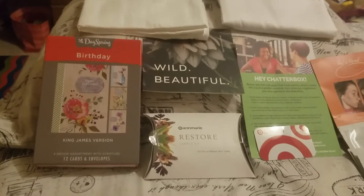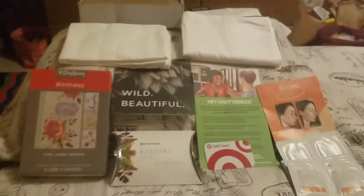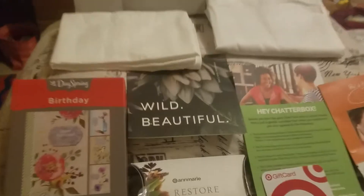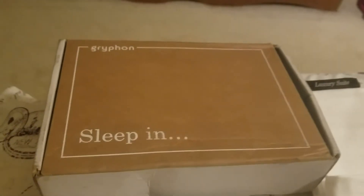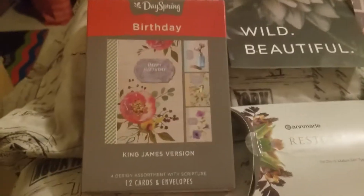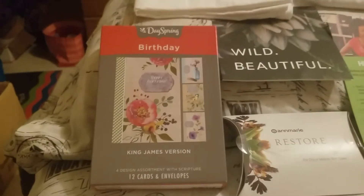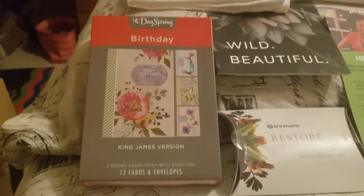Today was a good mail day for me. As you can see here, I got quite a few free things in the mail. Here I have three pillowcases from a company called Gryphon Home, and I got three pillowcases from them for a dollar. It's called their pillowcase sampler, and the pillowcase sampler comes around once every few months and I always do it.